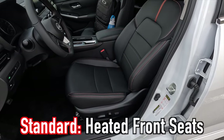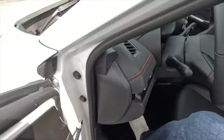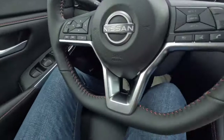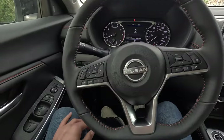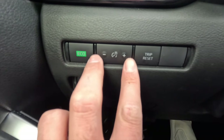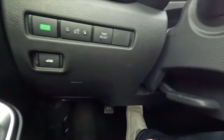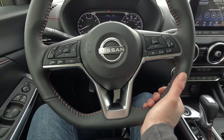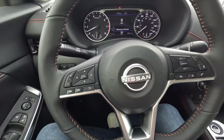The front seats are standard heated. With the premium package you get a six-way power driver seat with two-way power lumbar. You also get a manual tilting and telescoping steering wheel — flip the lever, adjust toward/away and up/down, then lock it back into place. The turn signal stock doubles as your headlight control: automatic, on, daytime running lights, or off.